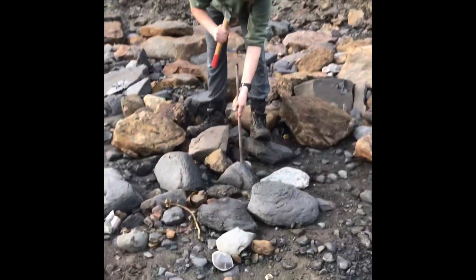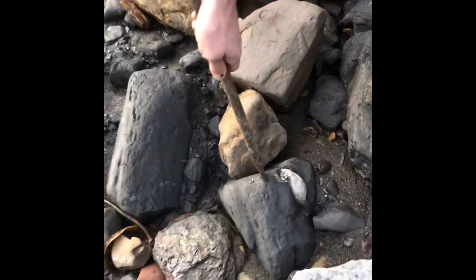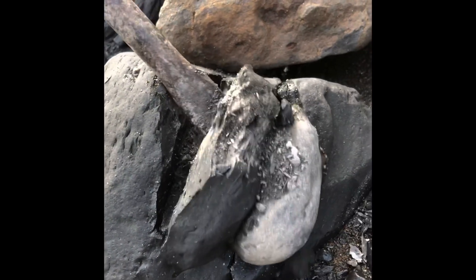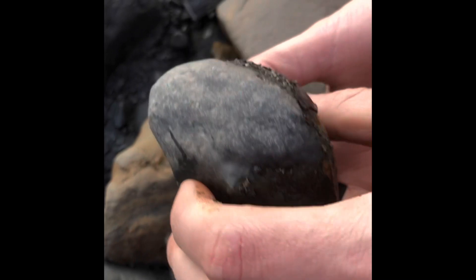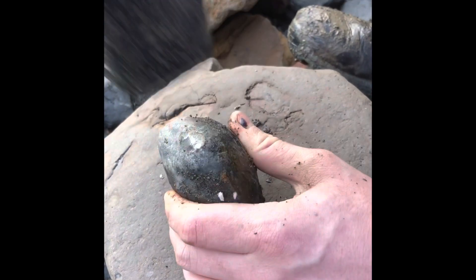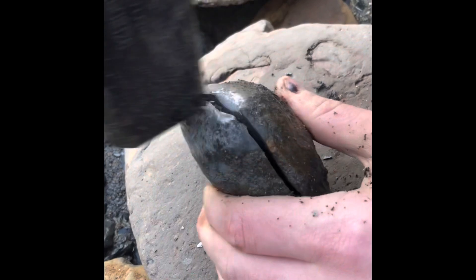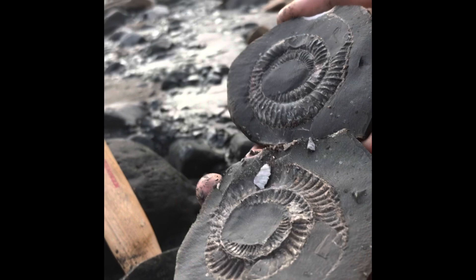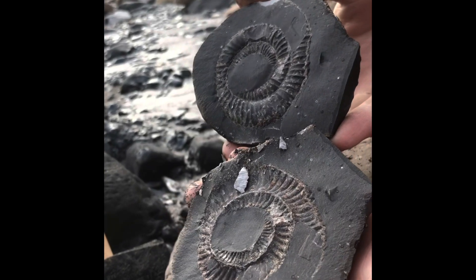Just before we have a look at it, here's the first of our ammonite openings from today. This was filmed quite a while ago on one of our most productive fossil hunts in terms of ammonites. Let's break it open. It opened really well, as you can tell, with just a little bit of limestone in the centre to be removed with some tools later on.